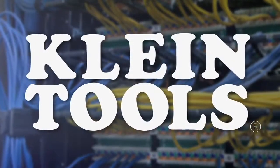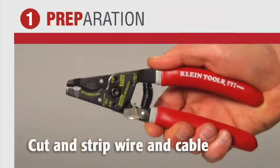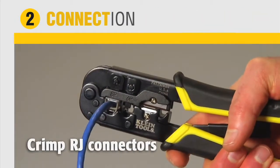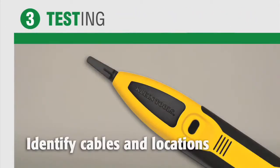Remember, Kline Tools provides you a total solution for all VDV installations — from the preparation of wire and cable cutting and stripping, attaching coax connectors, crimping RJ connectors, and punching down wire and panels, to testing wire and cable for continuity, identifying cables and locations, and verifying proper termination.